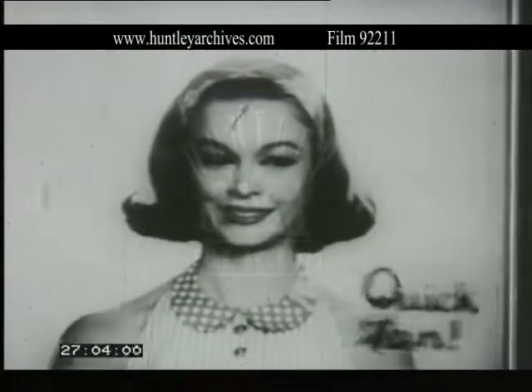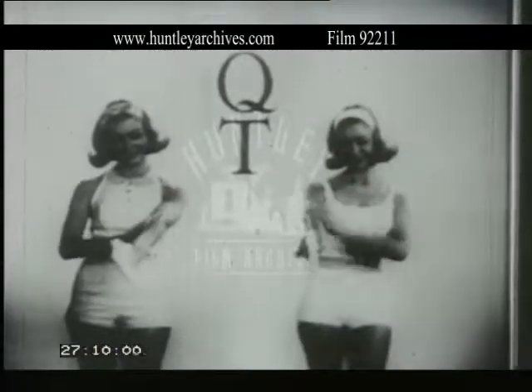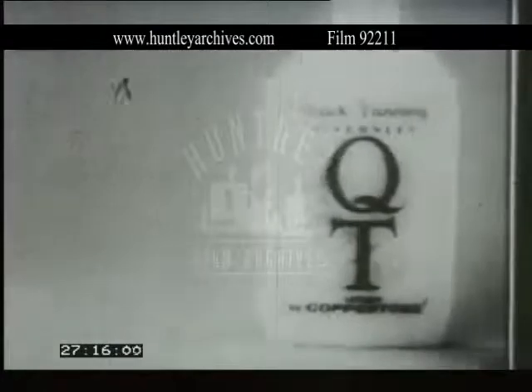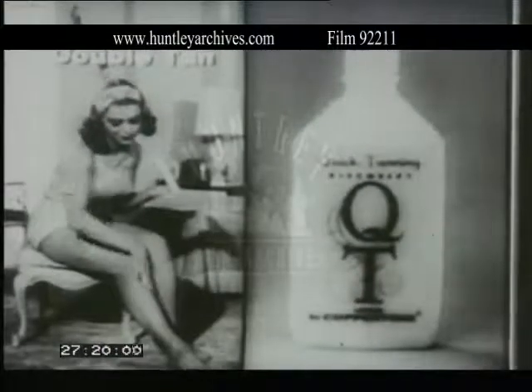If you get a quick tan with QT, a double tan, you see, it tans you anytime, rain or shine, when you use QT. QT, fabulous quick tanning lotion by Coppertone, gives you a double tan.